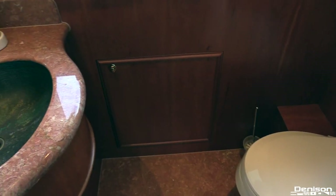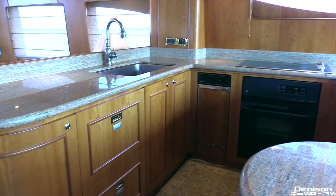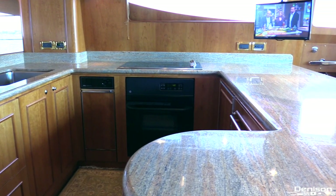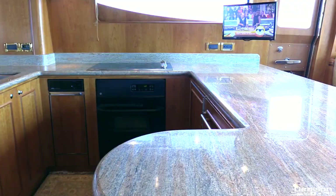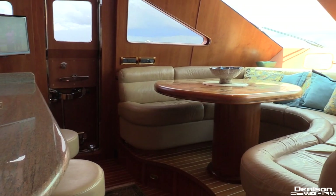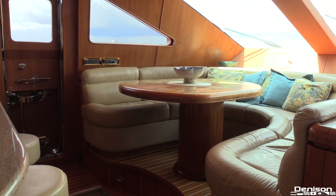Continuing forward on the starboard side is your day head. And then we come to her enormous galley. It's a country kitchen arrangement fitted with a dishwasher, GE fridge and freezer drawers, a trash compactor, and a 13 inch Samsung TV. Across from the galley you actually have more fridge and freezers. Forward of the galley is another dining area — this would be a fantastic place for an early morning breakfast or a friendly card game.